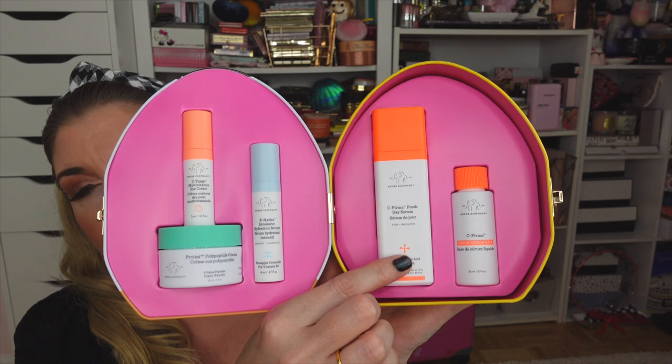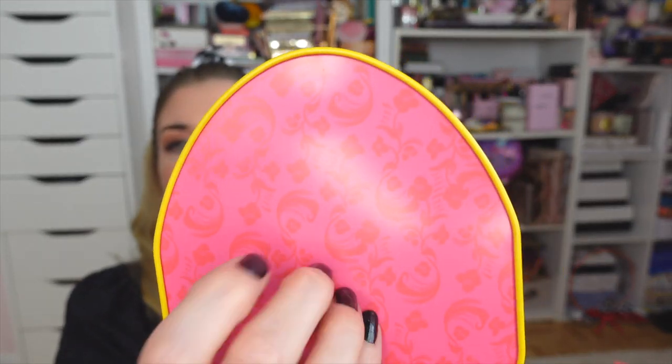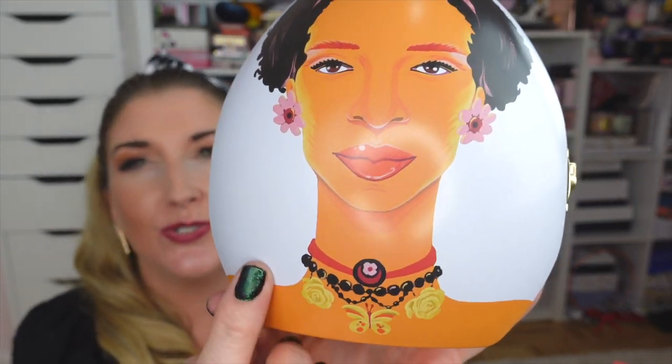I shared the C-Firma in my last video — this is so cool because it really extends the shelf life. Basically you mix the powder with the serum when you're ready to use the product, that way it doesn't go bad. We know that vitamin C serums have a super short shelf life, so this is a really great way to extend that. How cute is this little set — it would be an amazing gift. The back of the tin is so pretty and I love the detail on the jewelry. Thank you so much to Drunk Elephant!